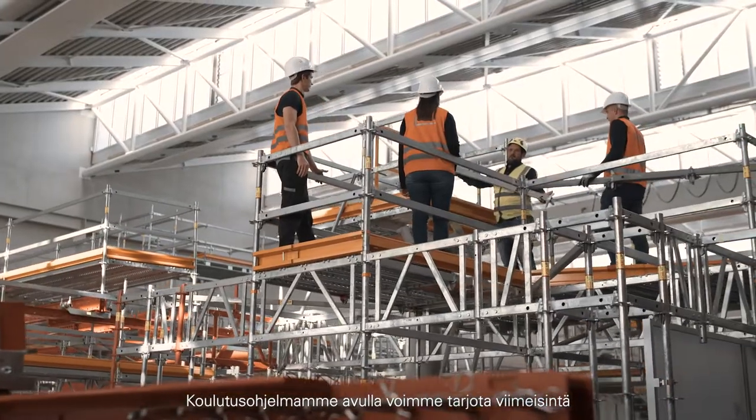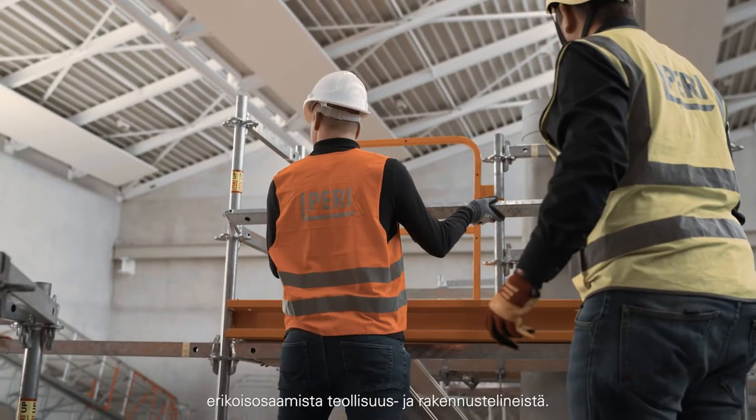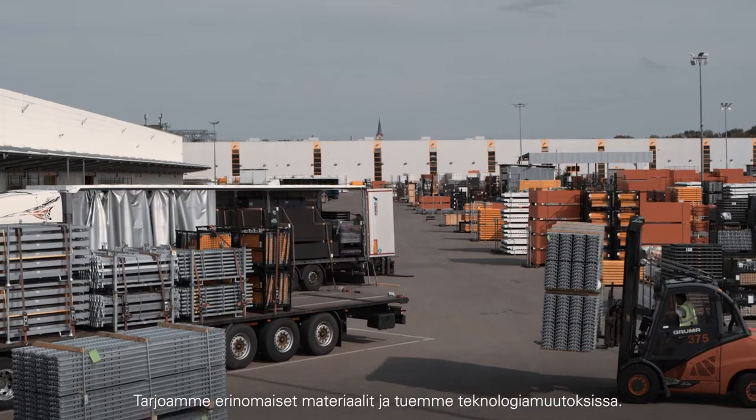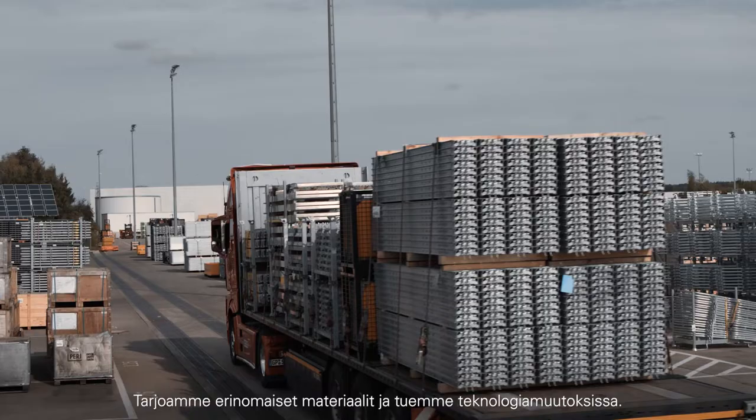With our training program, we are able to provide you with the latest specialist knowledge from the construction and scaffolding industry. We provide you with excellent material and support you with a technology change.